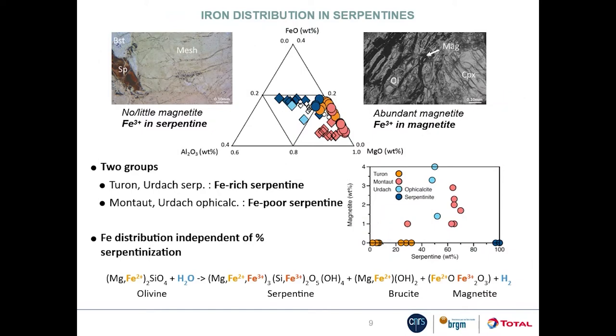Looking at the products of serpentinization, we observe two types of mineralogical assemblages: samples where there is no magnetite, and others where magnetite is present. The samples with magnetite are found in Manteau and in the Urdache carbonate-bearing serpentinites. The samples without magnetite are found in Turon and in Urdache, and these samples have serpentine that is particularly rich in iron. The occurrence of magnetite and the iron distribution in serpentine is independent of the degree of serpentinization.